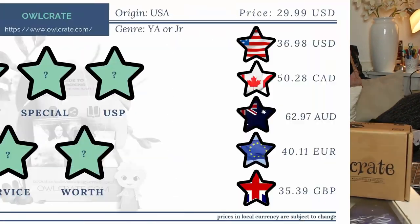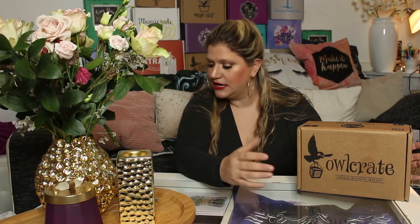The Owlcrate is probably one of the most widely known subscription boxes. It ships from the USA, so we're looking at the YA one, and it comes in a variety of genres — it doesn't specialize in one specific genre. It is a themed box with a monthly theme, and we have three to five high-quality goodies coming in a theme that revolves around a book, which is a newly released title, usually within 45 days prior to shipping.